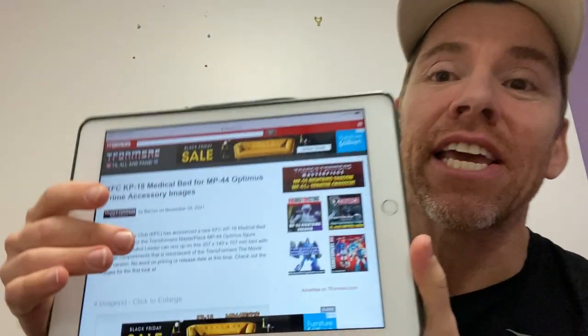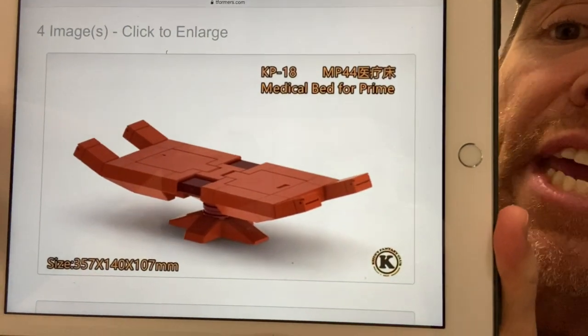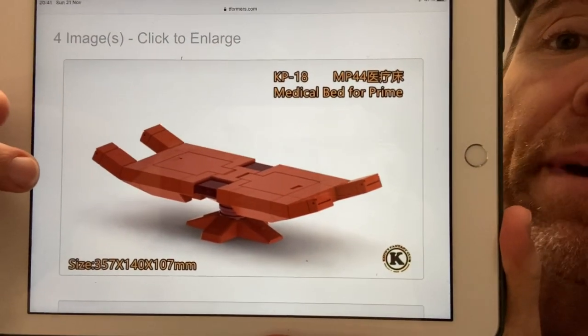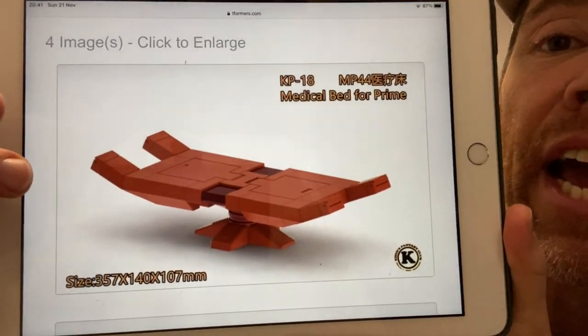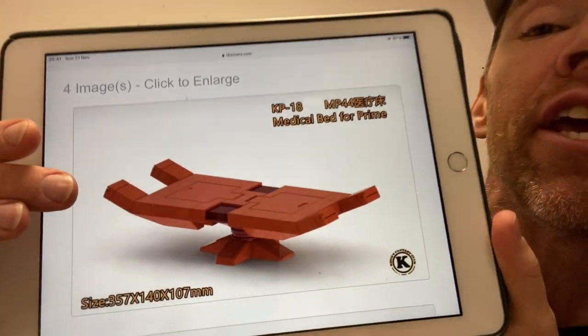This is the KFC KP18 medical bed for MP44 Optimus Prime. This has been really popular, and it's going to enable you to recreate the scene from Transformers: The Movie — you can have him laying in there, or use it for a medical bed for any other scene you want.